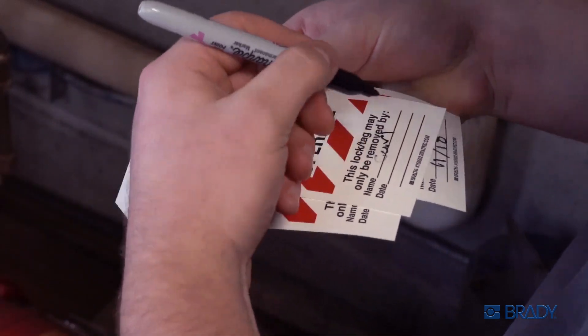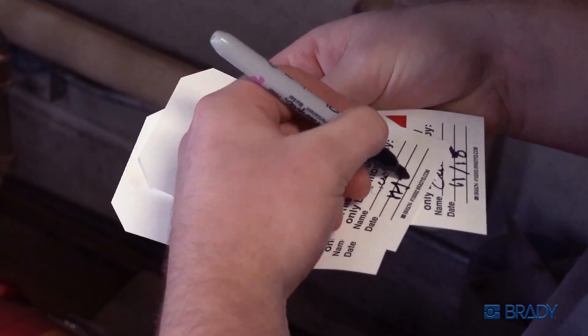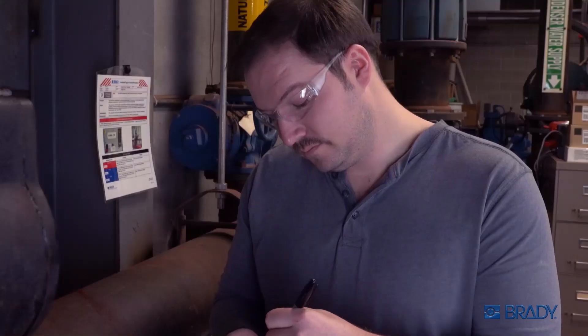Following safety procedures is great, but incomplete or sloppy tags can nullify everything. You want to keep your crew safe, don't you, Carl?